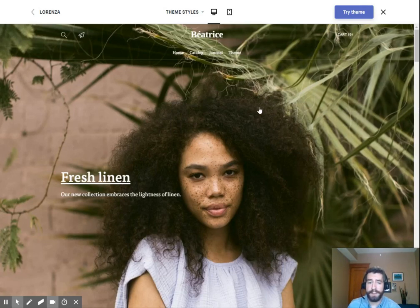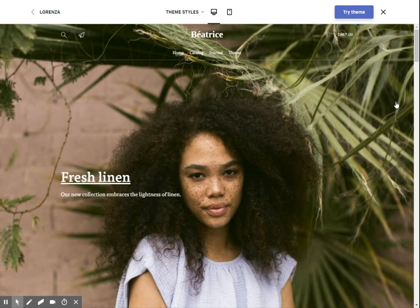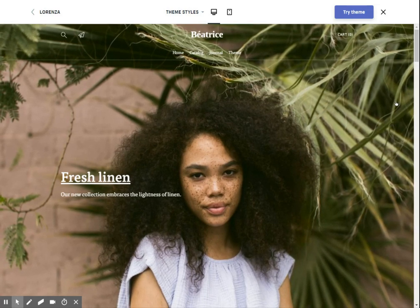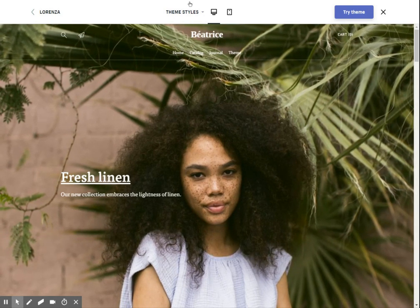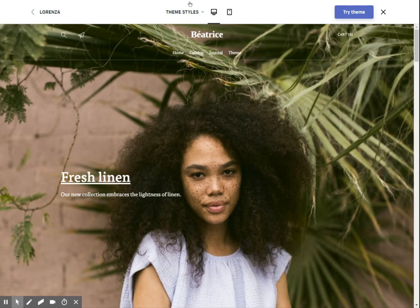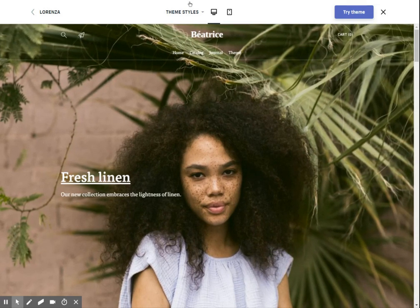Now we're going to start taking a look at some of these options online. The first option is going wholesale or storing your own items. This is the more traditional route, where you contact one or two suppliers, agree to buy a certain amount of inventory, then store that inventory in your basement, storage facility, or garage. Back in the day, you would have just started calling up suppliers and seeing if they would give you a wholesale deal.